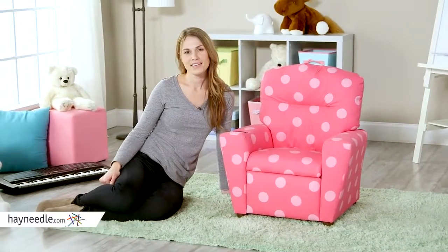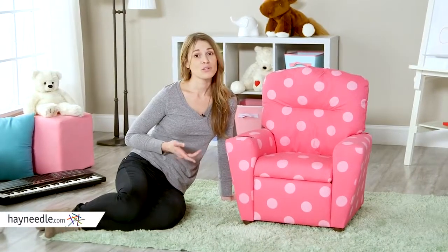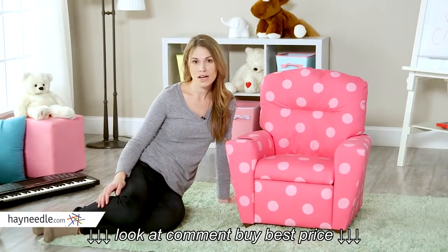Hi, I'm Michelle with Hayneedle. It's tough running around all day. That's why when the day is done, your kids will love relaxing in the Kids World Oxygen recliner.